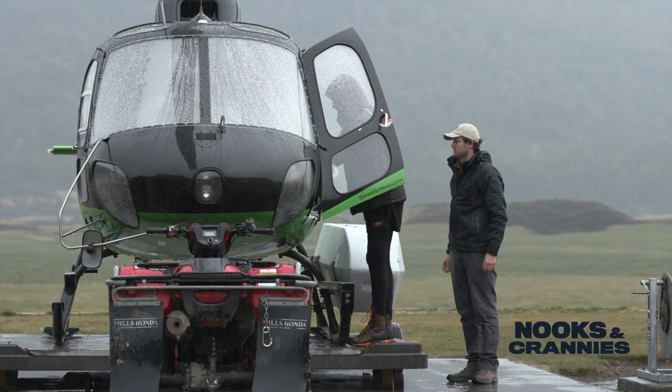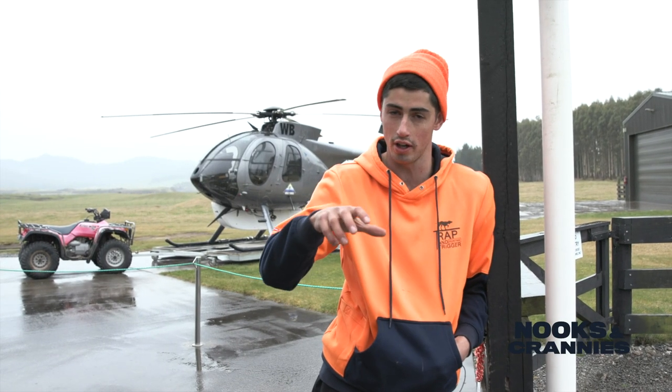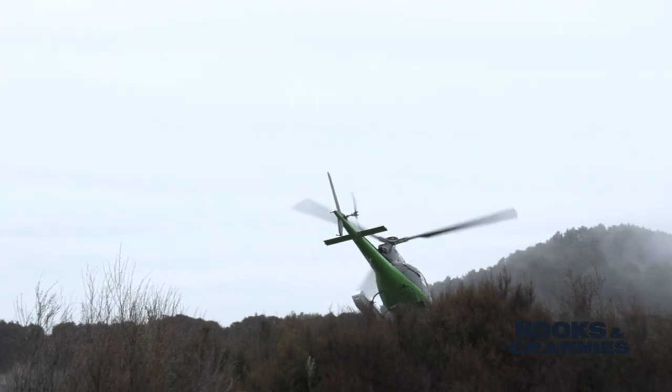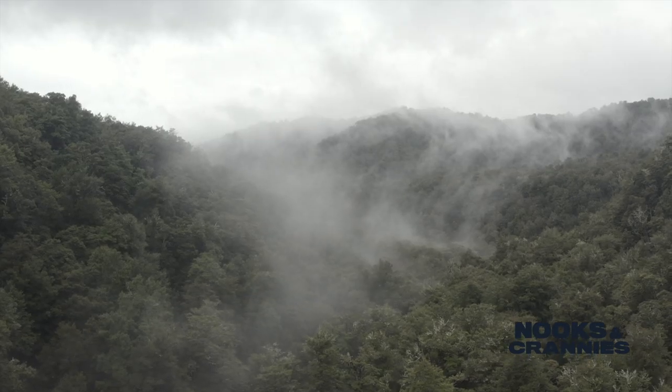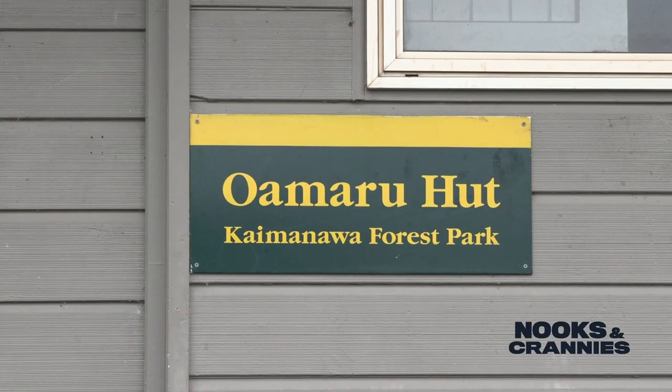Without going into the history of Sika deer, they're probably the second most common species in the North Island — central North Island. They have a relatively confined population. There are a few satellite populations throughout the North Island, but you've got to travel up here from anywhere else in New Zealand to find Sika deer, unlike red deer or fallow which are very dispersed throughout New Zealand.